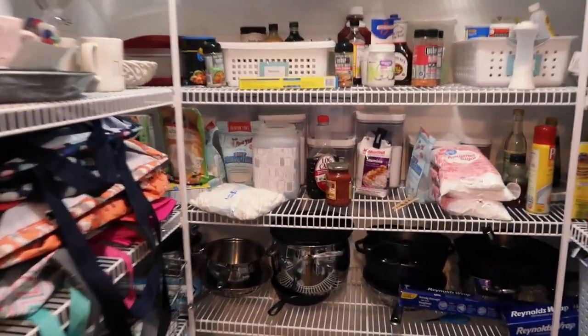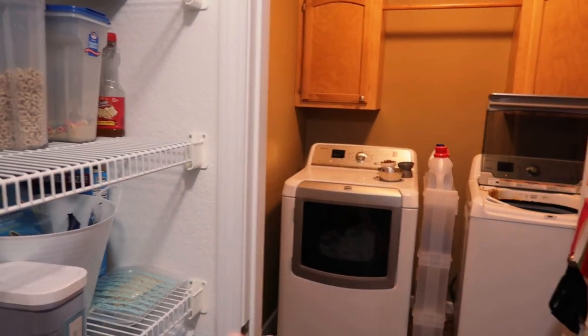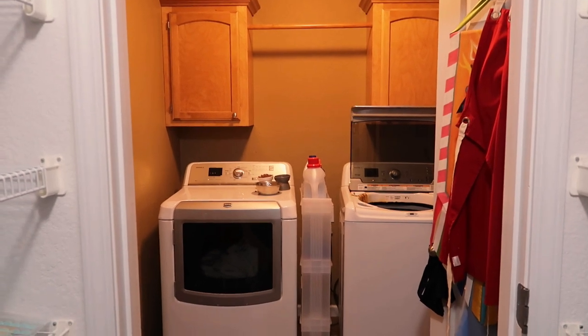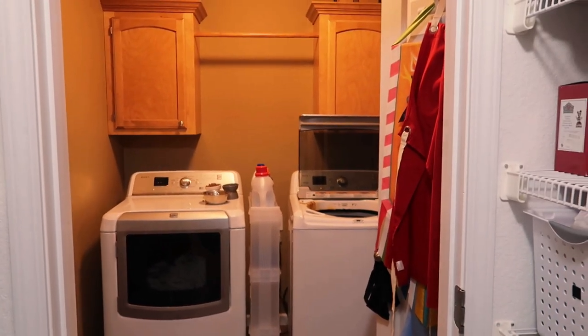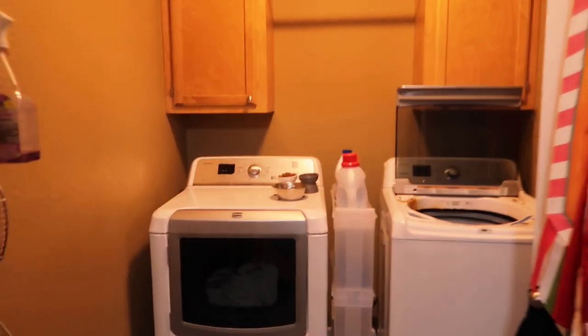Here's the pantry and then here's the laundry space. If we didn't have these walls over here, can you imagine how much space we would have? We would just be able to open up this entire area and utilize it so much better.